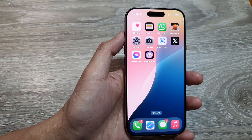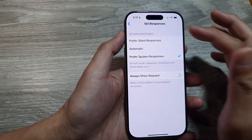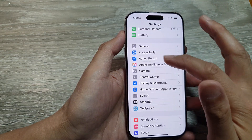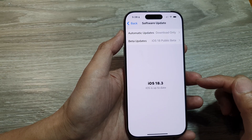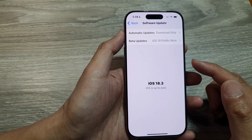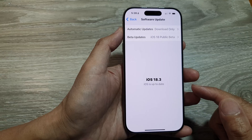If it still does not work, you can try updating the software. Go into Settings, tap on General, then tap on Software Update and check for any new update. If there is an update, try to update the software and allow your phone to restart.